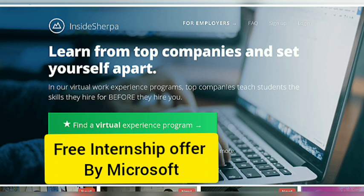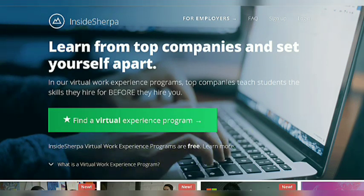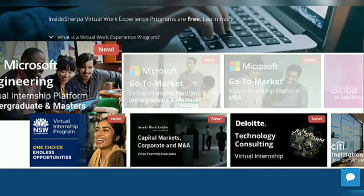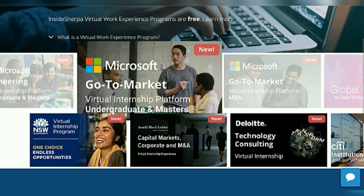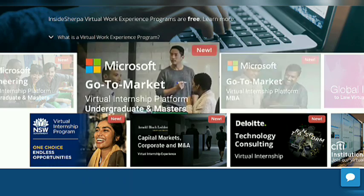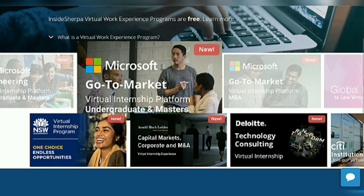There are 3 internship offers provided on the virtual internship platform Inside Sherpa. Let's see the 3 internship offers provided by Microsoft. The first one is Microsoft Engineering, which is for engineering students. The second is Microsoft Go to Market, which is free for all — any fellow pursuing an undergraduate or master's degree can apply. And the third one is Microsoft Go to Market for MBA students.